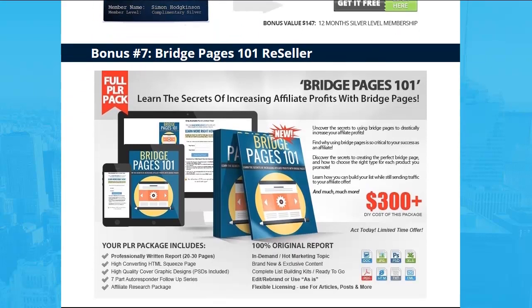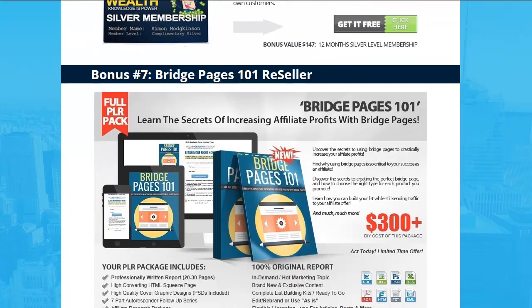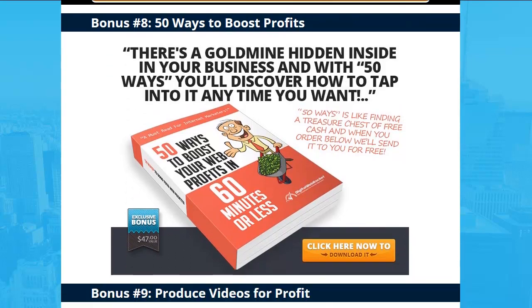Number seven: Bridge Pages 101 — reseller rights included. I've actually got a tutorial on how to make a bridge page on my site at TrueReviewer.com. It's a very important technique used for affiliate marketing and it's a way you can get pay-per-click ads to stick where they'd normally be blocked, especially on Google. This is used by the big players in affiliate marketing. If you want to make money in affiliate marketing, it'd be great to learn this — and you get full reseller rights.